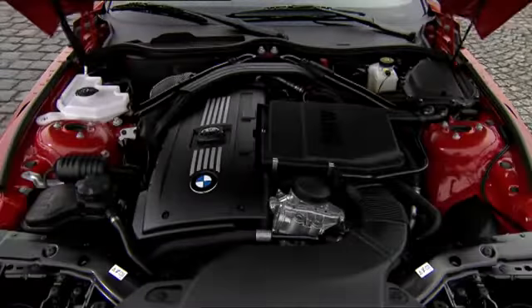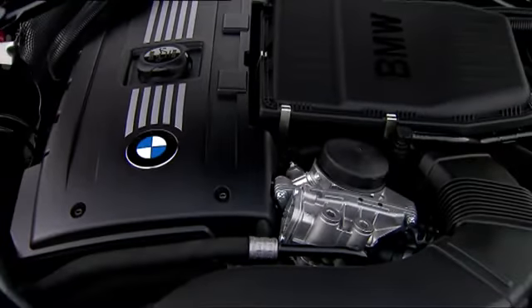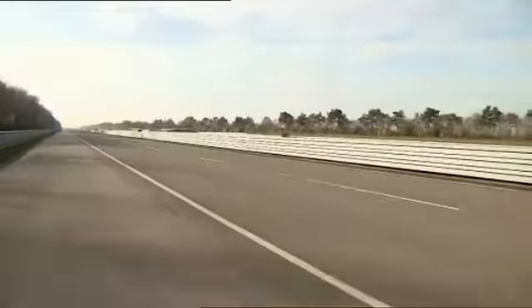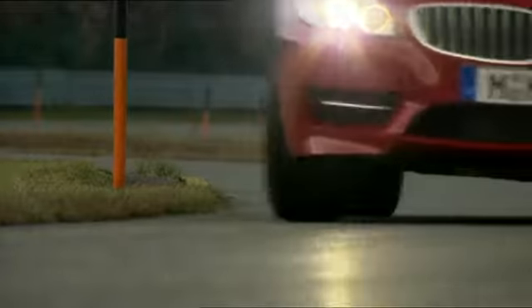The standard Z4 six-cylinder engine has been improved with optimized air supply and increased charging pressure. When exhilarating, you can really feel the additional engine power. Outstanding performance — the overboost function increasing briefly from 450 to 500 newton meters.